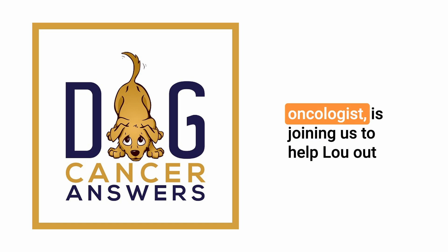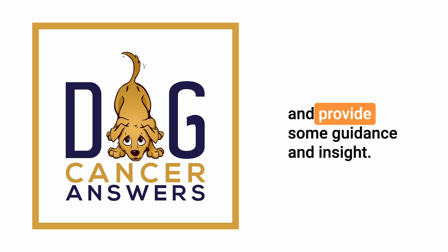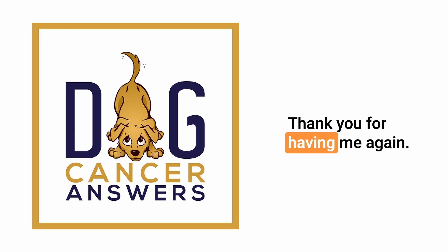Dr. Brooke Britton, veterinary oncologist, is joining us to help Lou out and provide some guidance and insight. Dr. Britton, thanks so much for joining us again. Thank you for having me again.